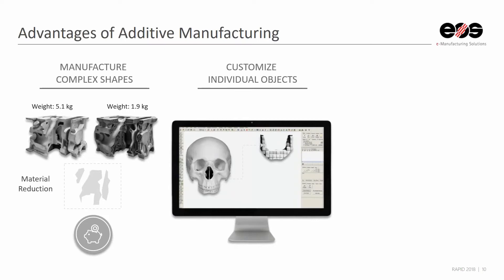Second, since every object is created based on a CAD file, it's easy to customize individual objects. You can tweak the design file rather than having to adjust the entire production process itself, so you can create individualized parts with customer-specific adaptations.